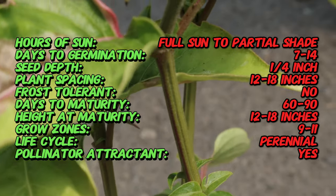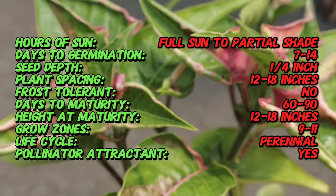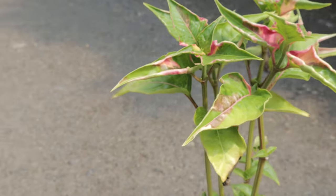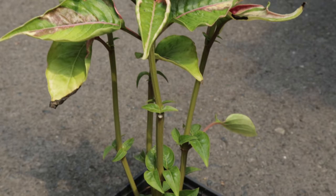Joseph's coat thrives from full sun to partial shade. It prefers well-drained, fertile soil and regular watering to keep the soil consistently moist but not waterlogged. It is hardy in USDA zones 10 to 11, making it suitable for warm tropical climates. In cooler regions, it is often grown as an annual or houseplant.